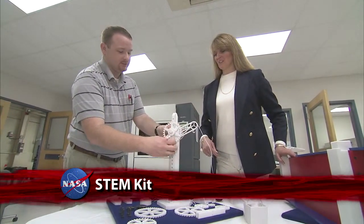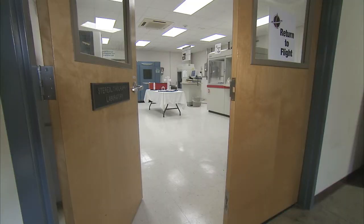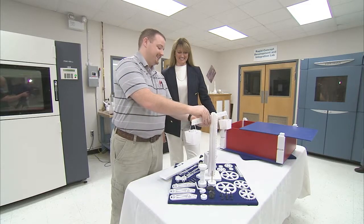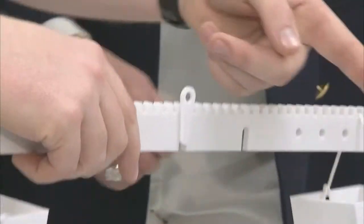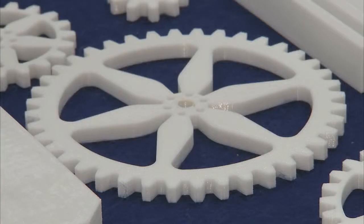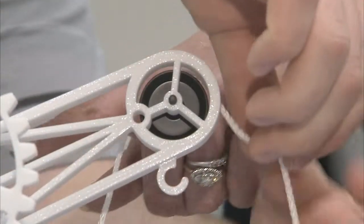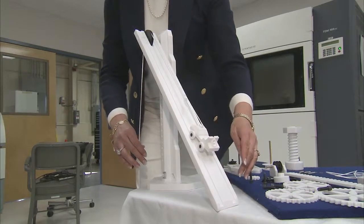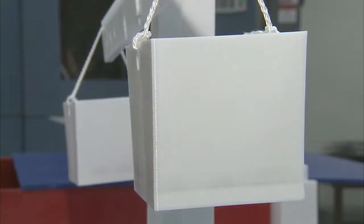Finding innovative ways to teach students about engineering led a Virginia teacher to NASA Langley Research Center's rapid prototyping lab, where an idea to give students a more hands-on experience with simple and compound machines became a reality. Her idea was to build an engineering kit that would make learning about simple and compound machines fun for students and affordable for teachers. Using digital manufacturing, NASA Langley technicians built a prototype kit that could eventually be used in classrooms.